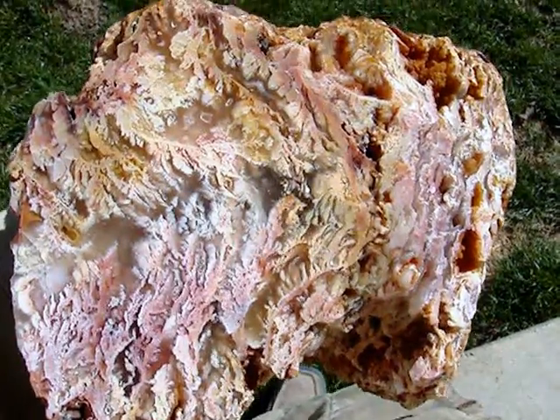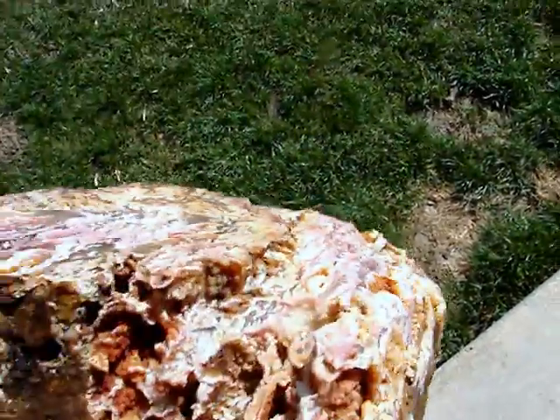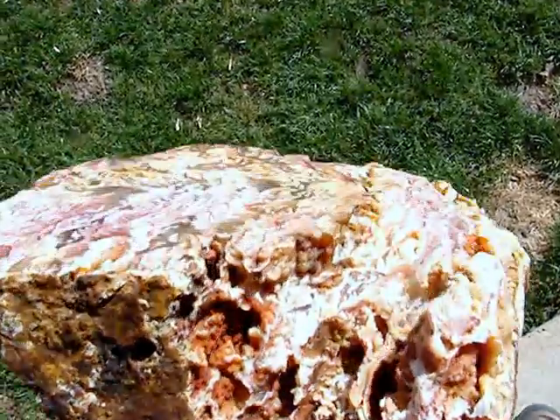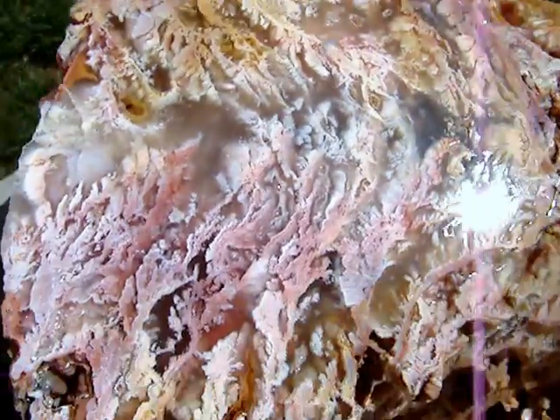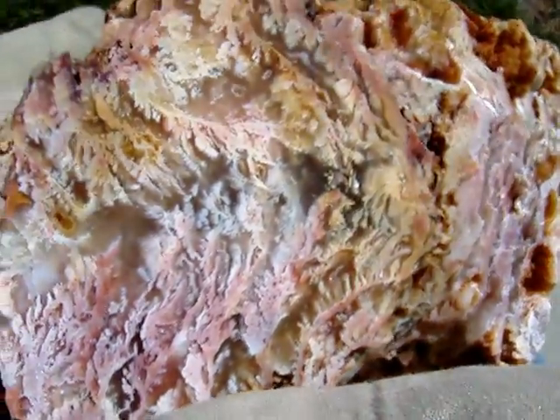This is a big feather ridge display specimen, polished, with a flat face on it, and I polished this myself. It has these long pink feathery plumes, yellow and white, going through it, with clear agate.